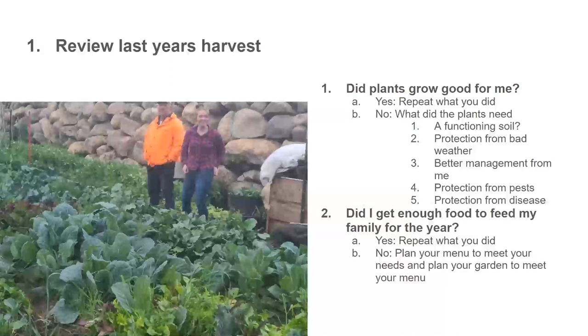Number three: better management from me. Did I leave on vacation in the middle of summer and think my plants would be okay? Sometimes it's simply bad management. A lot of people have the idea of growing all these plants and having all this food, but then they don't really plan the management required to actually get the harvest. Throughout the summer they lose the energy of that first week of May when they planted, and it becomes a management disaster. Number four and five: plants sometimes simply need protection from pests and disease.